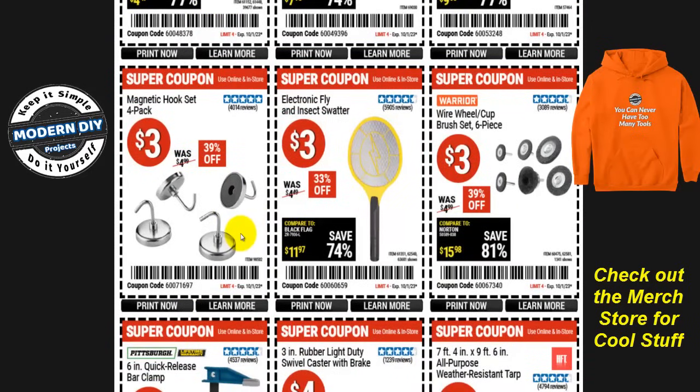Here are some little magnetic hooks to hold things up — put reminders on your fridge or keys on your toolbox, wherever is convenient. Three dollars for a four-pack, that's less than a dollar each, normally five bucks so they're 39% off. Or if you're tired of pesky flies, the electronic fly and insect swatter is three bucks, 33% off, was almost five bucks. And from Warrior, the wire wheel cup brush set, six pieces for three bucks, 39% off, normally five bucks.